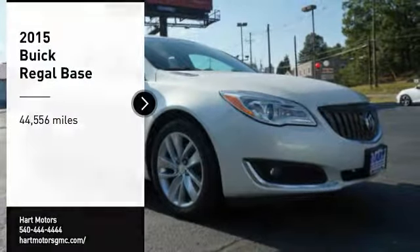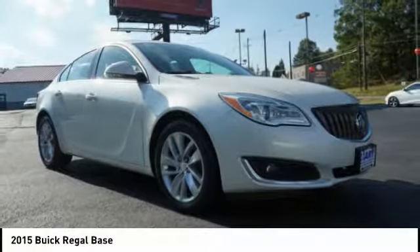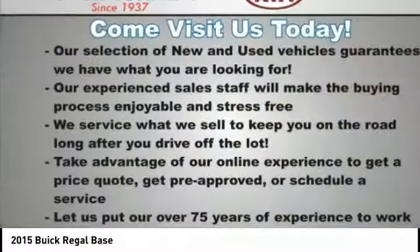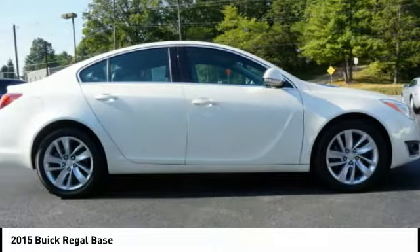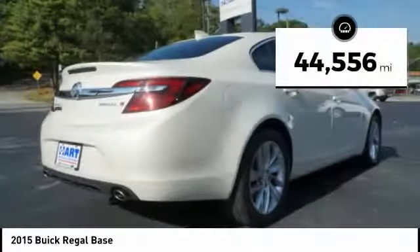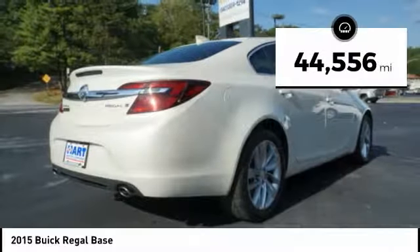Come test drive the 2015 Buick Regal. The Regal is based on the European Opel Insignia, and is as much a sports sedan as it is a family sedan. This vehicle has less than 45,000 miles.